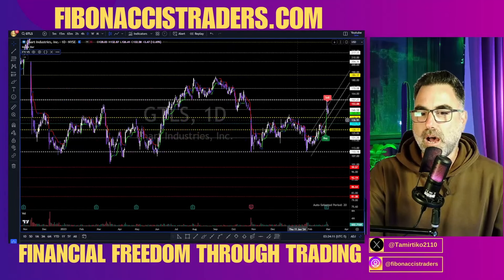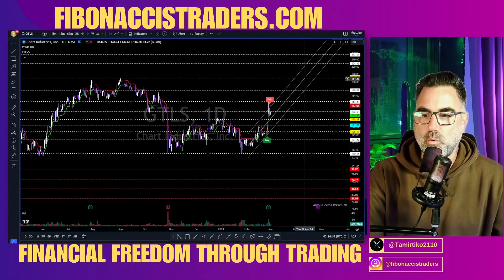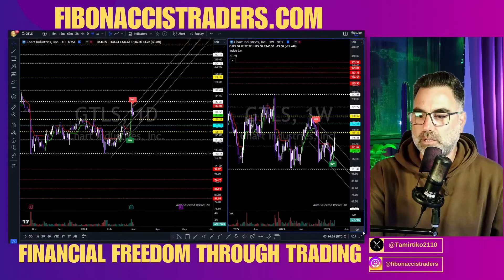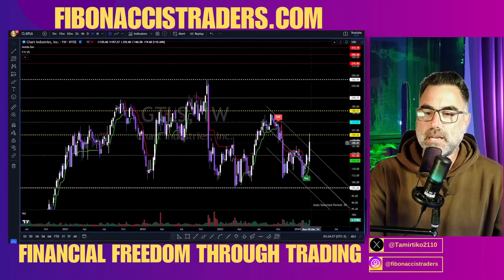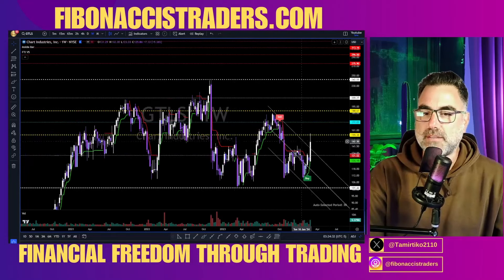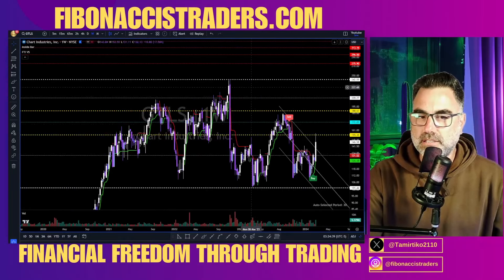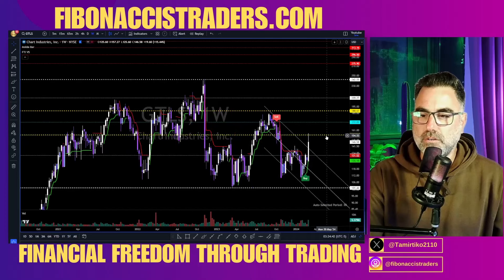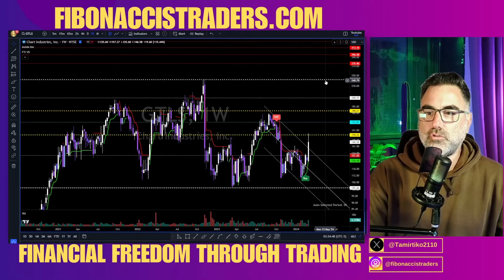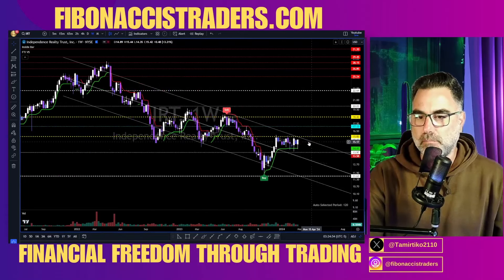GTLS — uptrend until proven otherwise. Broke above the yellow zone. We have a double bottom scenario that can take us all the way to 186 before next earnings — we still have time in April. On the weekly we are still inside a downtrend channel, but we got a buy signal because we broke above it. Multi-bottom scenario — a W pattern. GTLS long continuation: 155, then 172, 188, then 242.